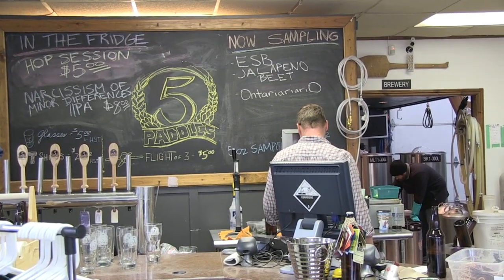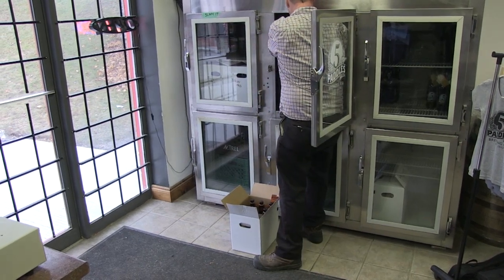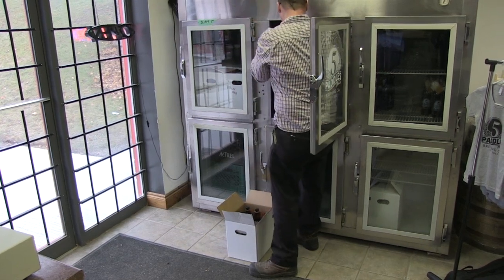They even made a beer with jalapeños and beets. It's a perfect example of the creativity the five guys at Five Paddles use while brewing. For My Community is Durham, I'm Adam Mercer.